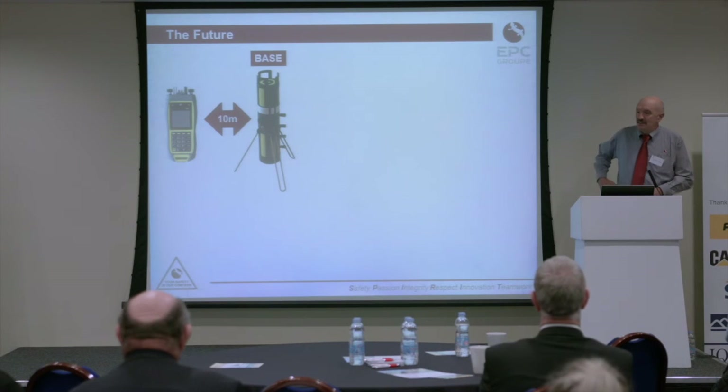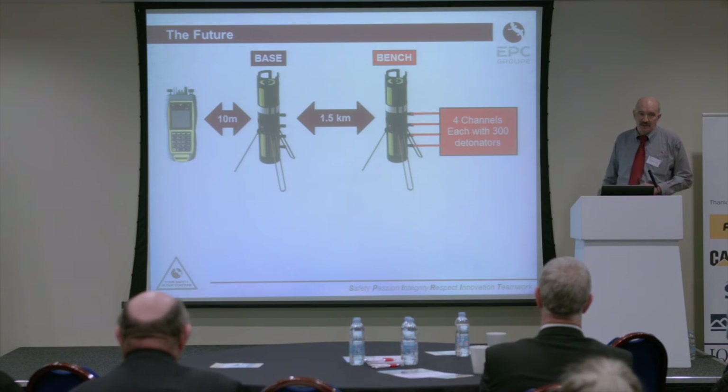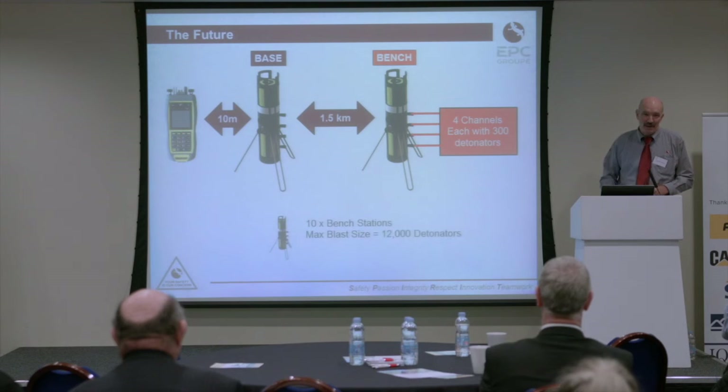Looking at the future, the base station for the electronic detonator system of the future looks a bit strange. One and a half kilometres away you can have another similar unit on a bench, and each of those can be connected to four channels of 300 detonators, so you can fire remotely 1,200 detonators. And even better, you can put ten of them in parallel and fire 12,000 detonators on one button press.